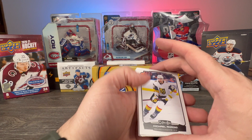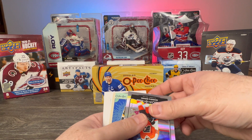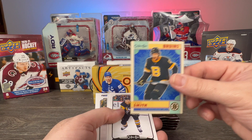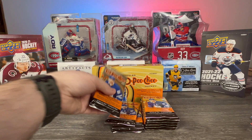Michael Amadio, Parker Kelly base, Carson Soucy base, Nicholas Abruzzo Marquee Rookie. And here we have a Bobby Brink Marquee Rookie, 26 of 350 — very nice. Craig Smith retro, Teddy Blueger who is no longer on the Penguins, Tanner Pearson, Leon Draisaitl, and Alex Tuch.